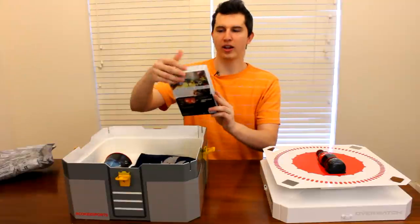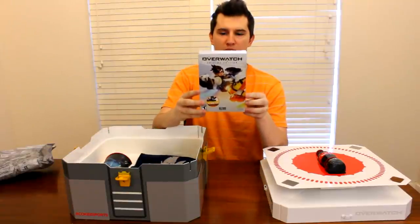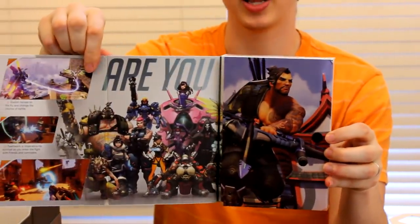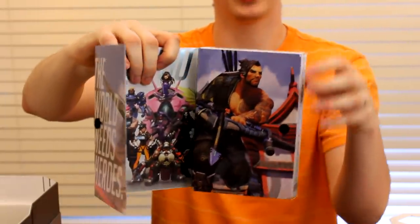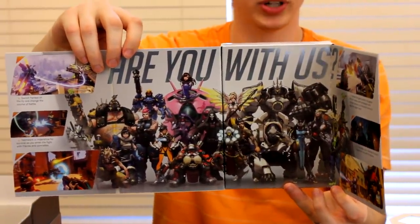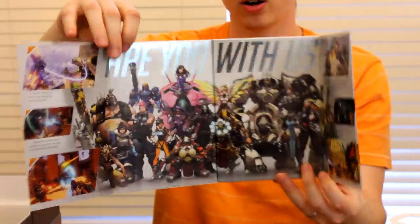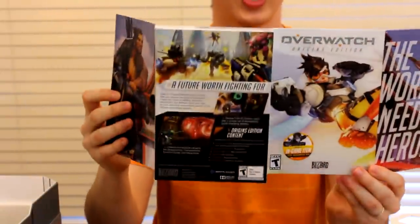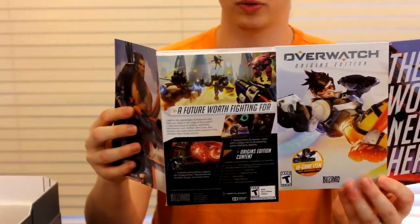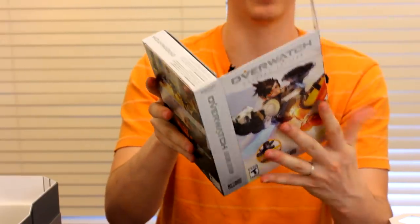Next item, we have the Overwatch Origins Edition video game. This is the one that includes the extra five skins of the origin characters. Not only does it come with extra skins, but it's kind of rare for a PC game these days to even have a case, much less a collectible case. And on top of that, you get skins and characters for a bunch of other Blizzard games. This is the collector's edition of the game, which I got. Unfortunately for me, I already pre-ordered the game, which is a little bit sad. But my wife, who's a big Overwatch fan girl, has not — so I think Jessica is going to be getting all of the fancy skins, and I'll be sticking with the base version of the game.